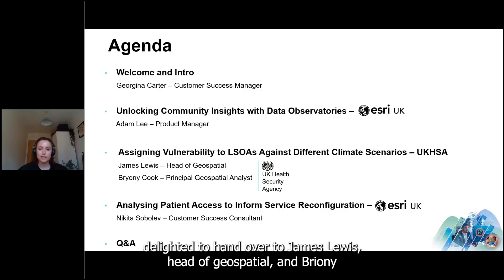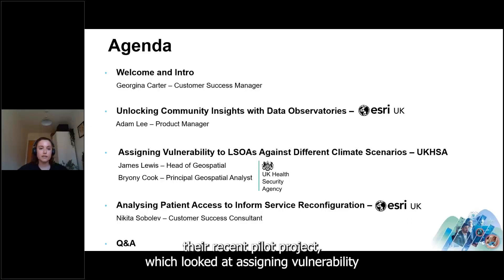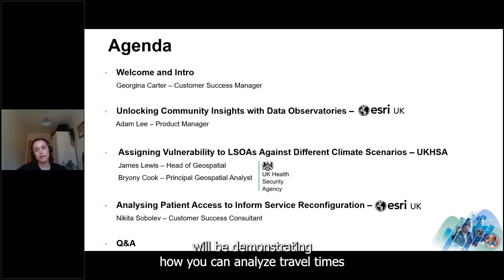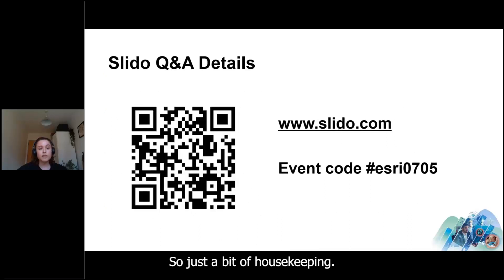I'm delighted to then hand over to James Lewis, Head of Geospatial, and Bryany Cook, Principal Geospatial Analyst, from the UK Health Security Agency. They'll be speaking about their recent pilot project which looked at assigning vulnerability to LSOAs against different climate scenarios. Finally, my colleague Nikita Sobolev, Customer Success Consultant, will demonstrate how you can analyze travel times to determine patient access to services and use this to improve access.